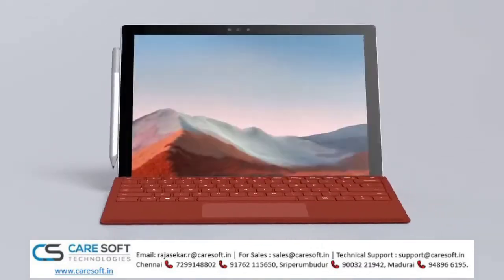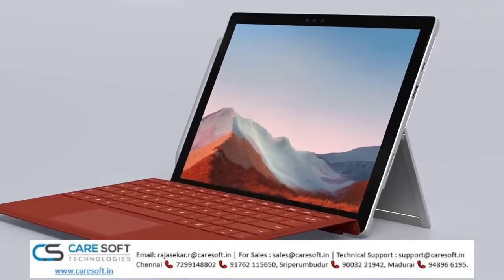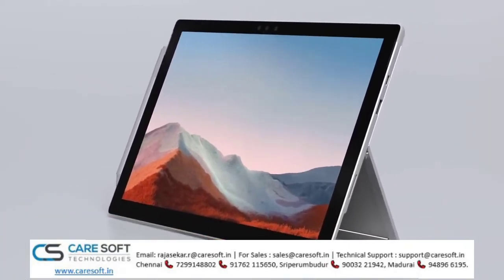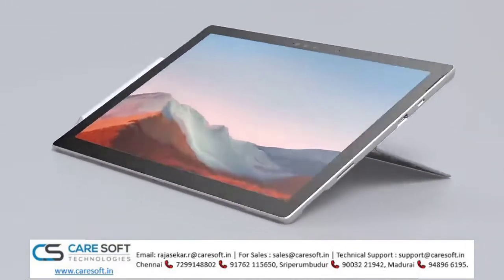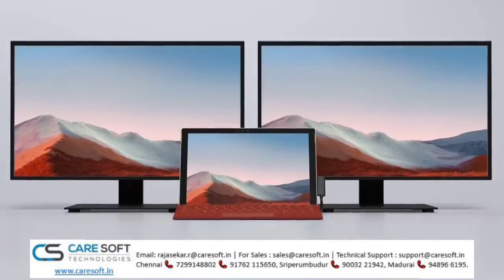Available exclusively for commercial customers and educational institutions, it's capable of transforming from a laptop to a tablet or into studio mode, while also serving as a desktop when docked and connected to external displays.